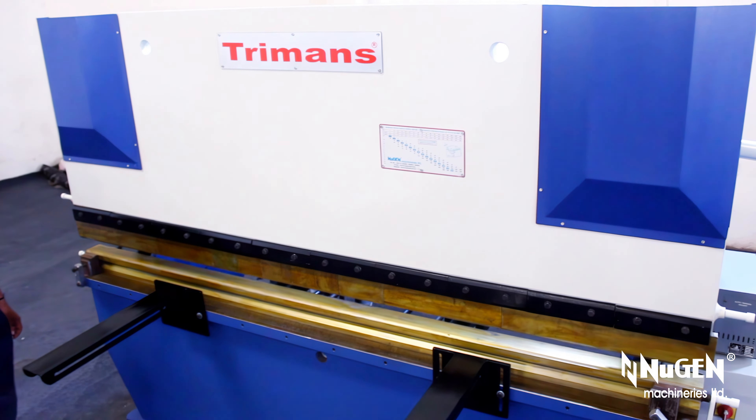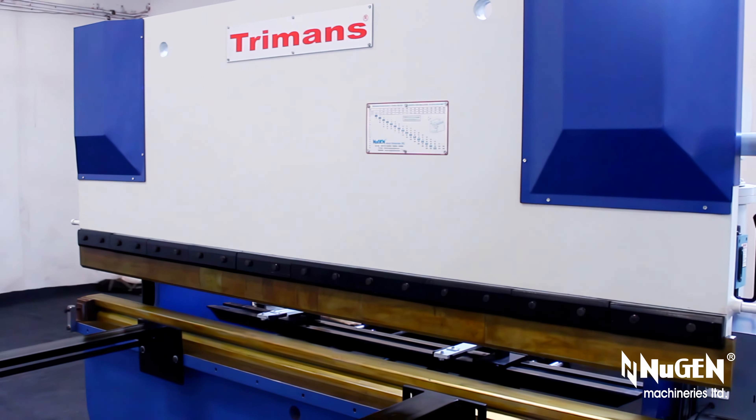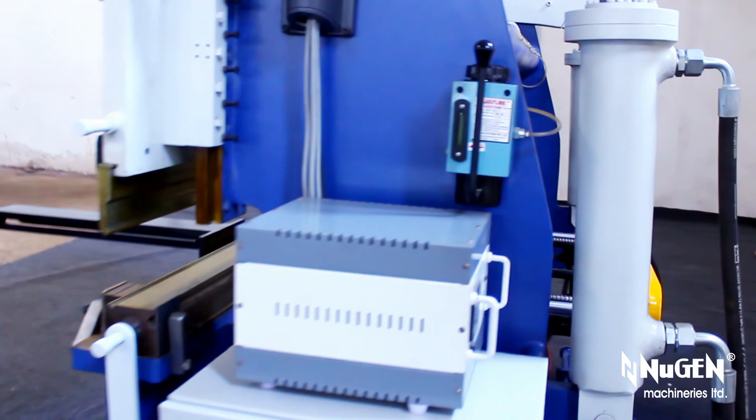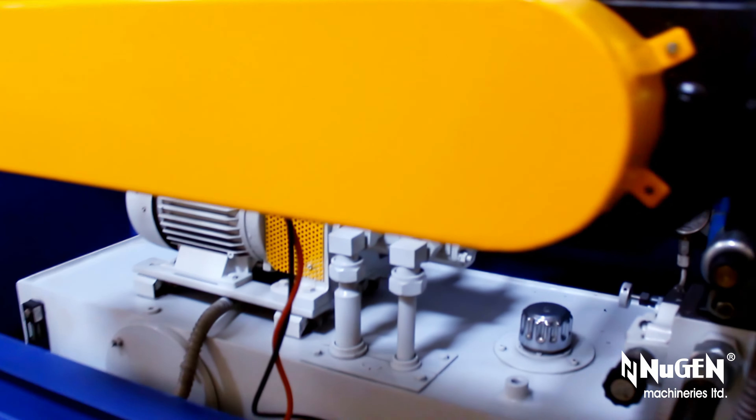Nugent Machineries Ltd. — pioneers of indigenously designed, engineered, and manufactured Turman's hydraulic press brakes and hydraulic shears in India since 1982.